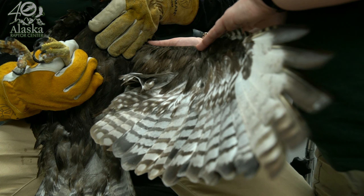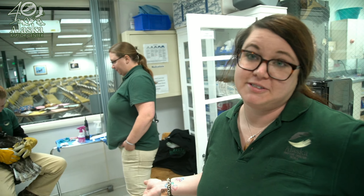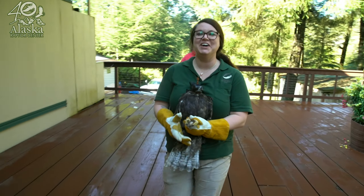Beautiful — look at that wing. This is actually my first red-tailed hawk to release, which I think is kind of cool. It's different — we're usually releasing eagles. So it's cool to release a different species for sure. I'm so excited.